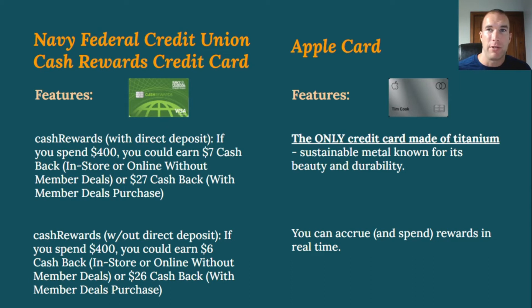One notable Apple Card feature is that it's the only credit card made of titanium — a sustainable metal known for its beauty and durability. If the card's design and material matter to you, that's a cool perk. You can also accrue and spend rewards in real time with the Apple Card.